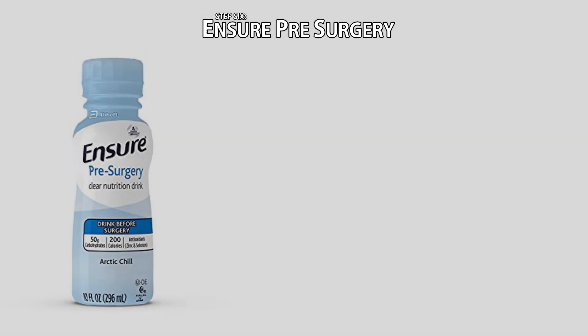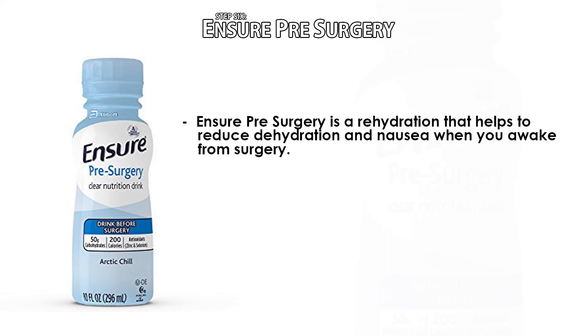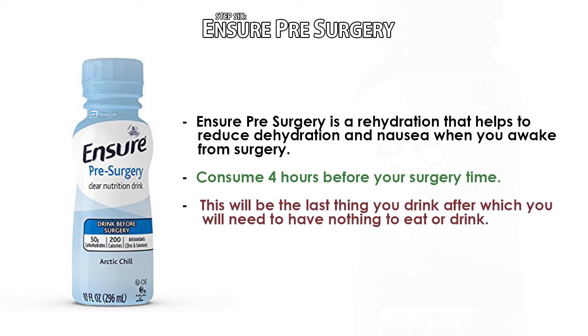Step six: Ensure pre-surgery. You will note a bottle of Ensure pre-surgery in the bag of supplies provided to you. This is a rehydration drink that helps to reduce dehydration and nausea when you wake up from surgery. It is to be consumed four hours before your surgery time. For example, if your surgery is at 7:30 a.m., you will need to drink the Ensure pre-surgery at 3:30 a.m. This should be the last thing that you drink; afterwards you will need to have nothing to eat or drink.